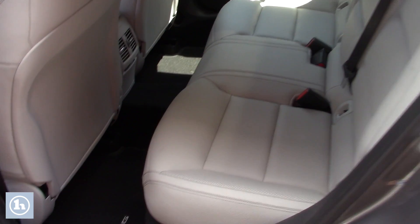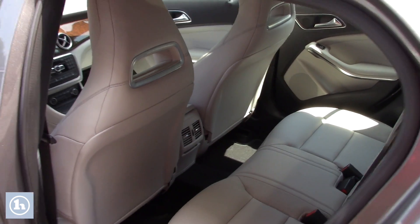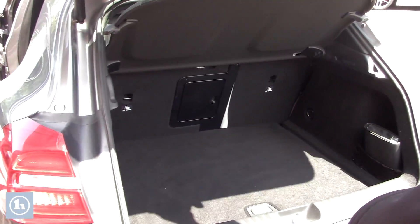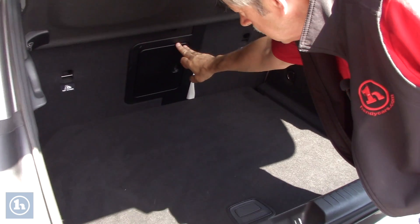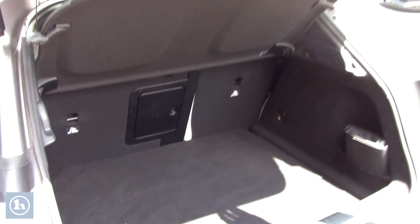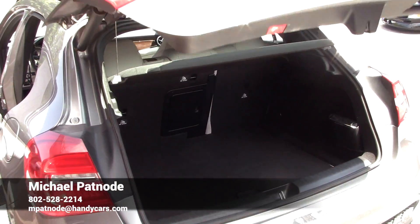I'm going to open up the back door so you can see. There's quite a bit of room inside here, so you've got this little space that you can just push some stuff through, whatever you've got for merchandise. And you can just close that very easily.